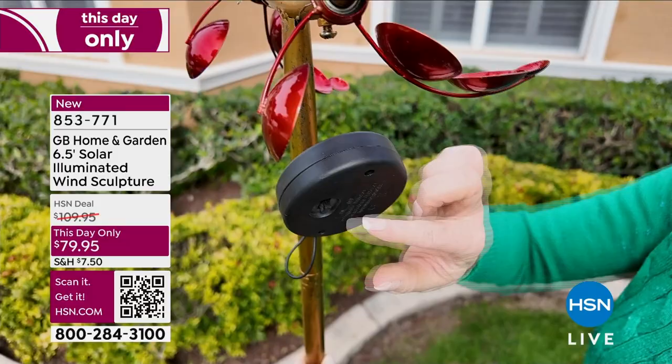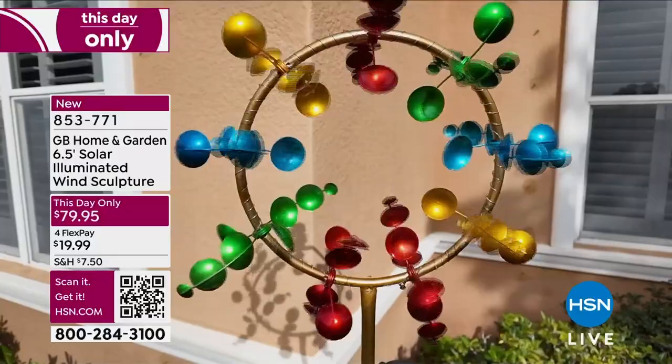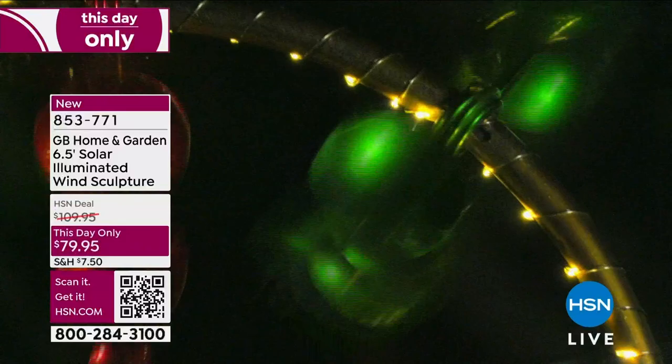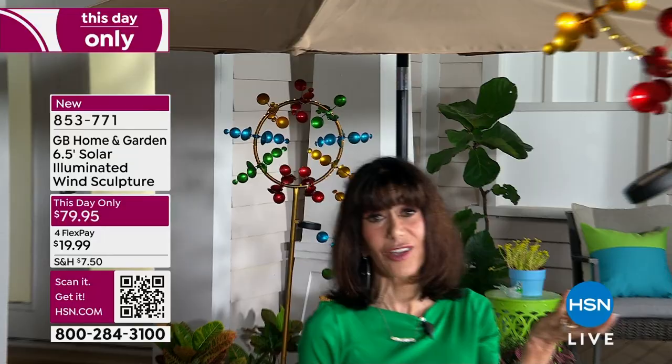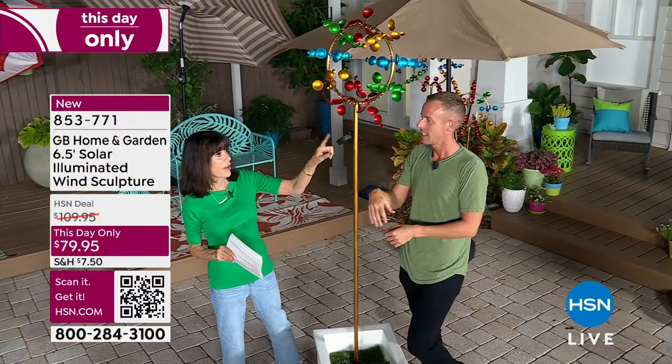This is Georgia Brown — a wonderful woman, very elegant, classy, designer extraordinaire. She brings us our chandeliers and a lot of other great products. She lives in New York and really pays attention to the elements because in New York they have all four seasons, unlike us here in Tampa who were sweating today. No matter where you're putting it, you can see how beautiful it looks when it's moving, but look at how pretty it looks just as it is.